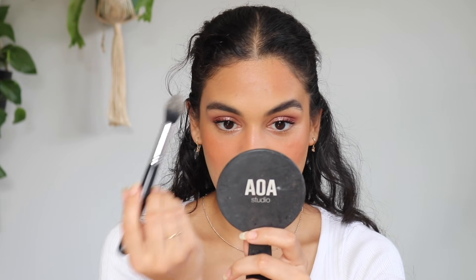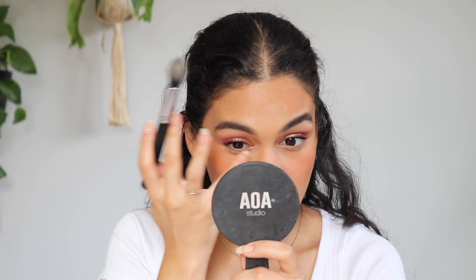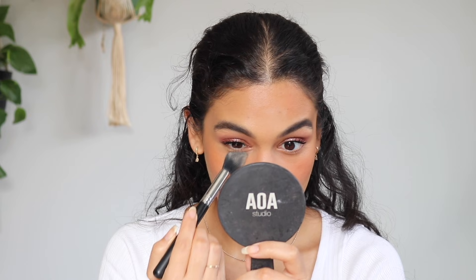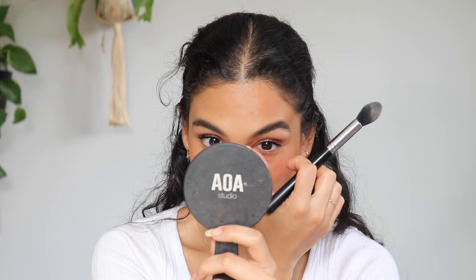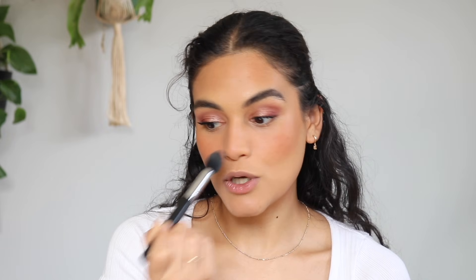I'm using the e.l.f. Halo Glow setting powder today in the shade Medium. I think this is a really pretty powder — it has the tiniest amount of sheen to it, which makes it really pretty and glowy looking. It's very nice for under the eyes. Why is it that companies charge so much for makeup when you can literally get a look like this from e.l.f.?